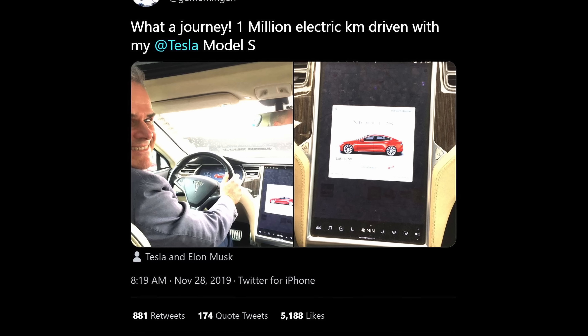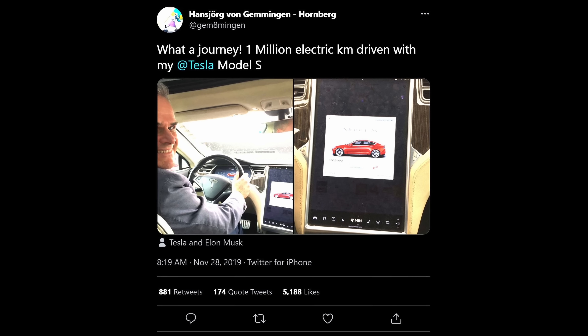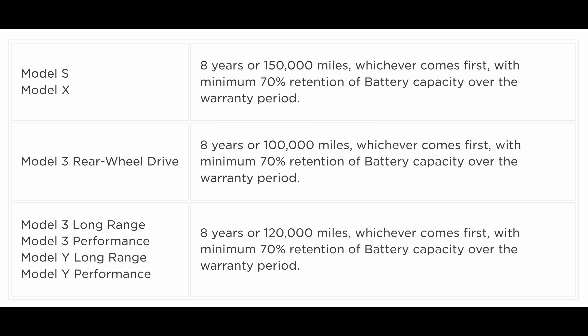The good news is most people will never have to worry about this, because the batteries in the Tesla do last an extremely long time. But if they have any type of problem, Tesla has a warranty on their batteries up to 150,000 miles or eight years on the Model S and X, 120,000 miles on Long Range Model 3 and Model Y, and Standard Range Model 3 gets a 100,000-mile battery warranty. We're going to answer what happens if the battery fails today.